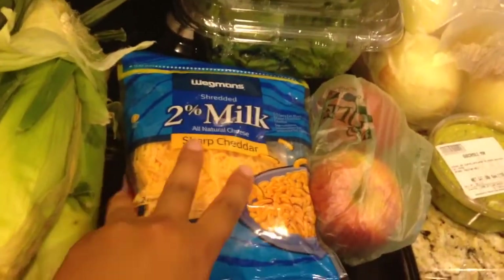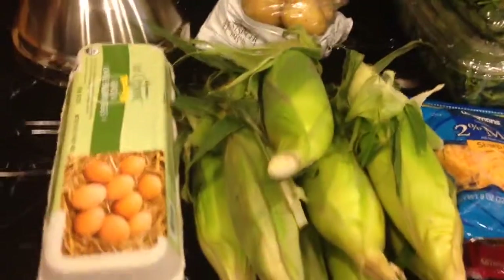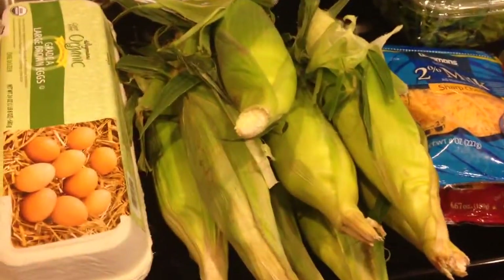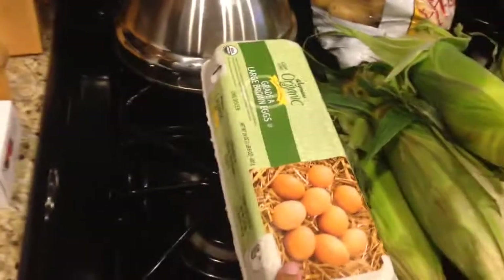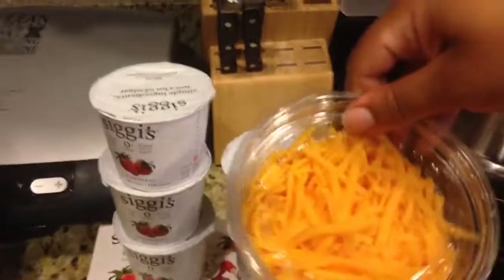Sharp cheddar cheese and cheddar cheese slices for breakfast. They had a sale on corn, so I stocked up — they had eight ears for, I think, like a dollar, which is really good. So I got some corn, small potatoes, organic potatoes for recipes. These eggs I got from Wegmans. Sorry, I put my hand over the lens. This is some more shredded cheese — again, they had it on sale.